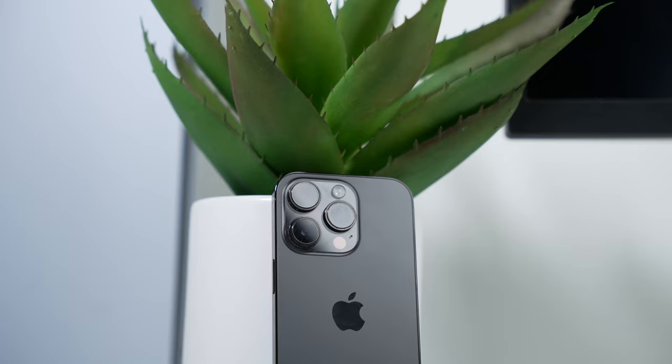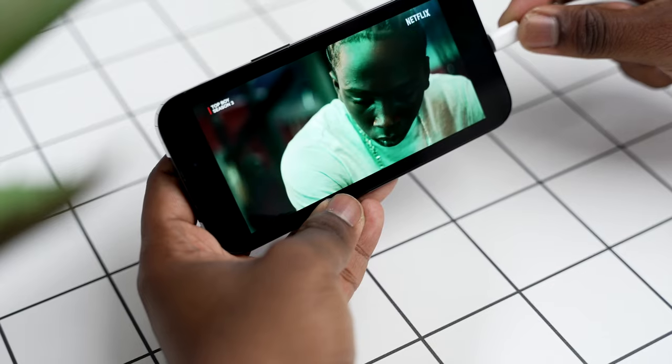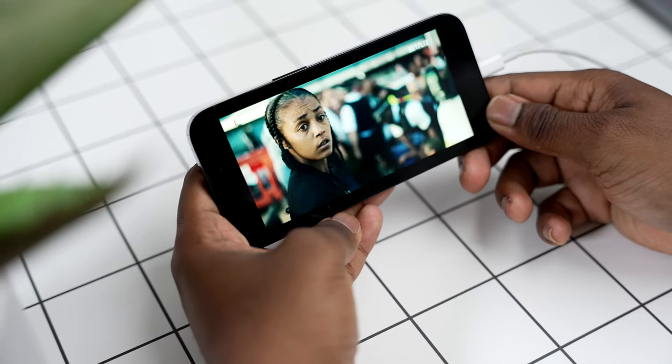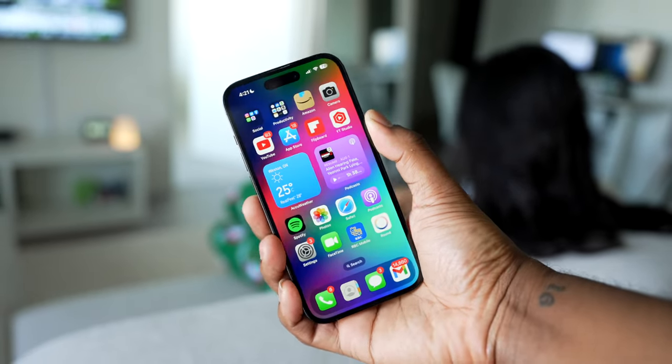I think Apple is purposely limiting our battery life so that they can sell more iPhones. A huge selling point for iPhones is longevity — people usually keep their phones for four to five years. But Apple has been struggling to sell phones recently; the 14 Plus was a fail, the 13 mini was a fail in terms of sales. They're probably trying to sell more phones by limiting battery life so people upgrade every year rather than just replacing the battery.